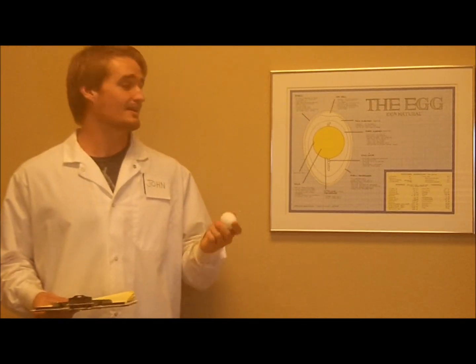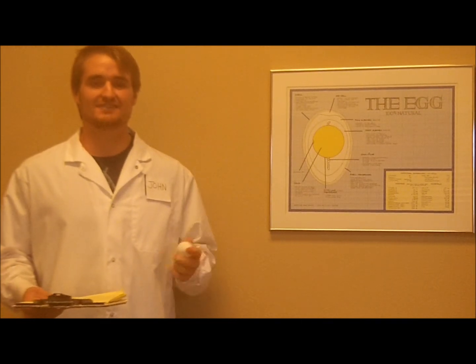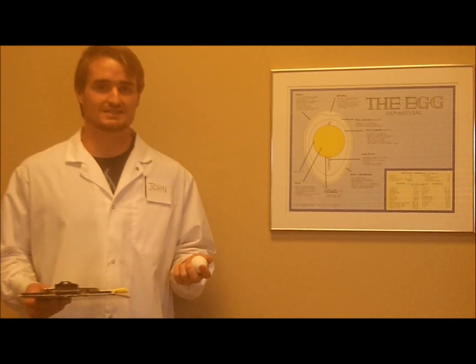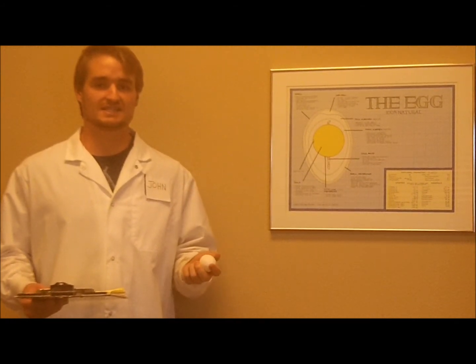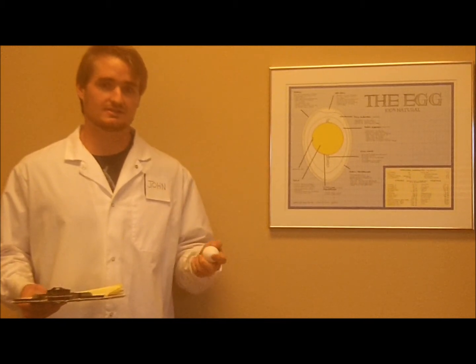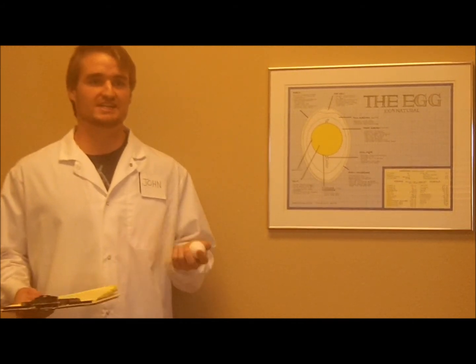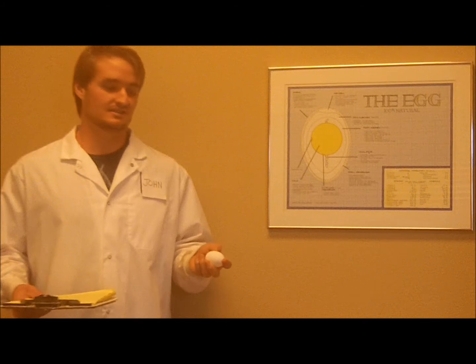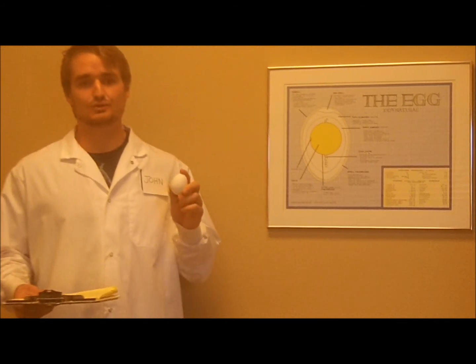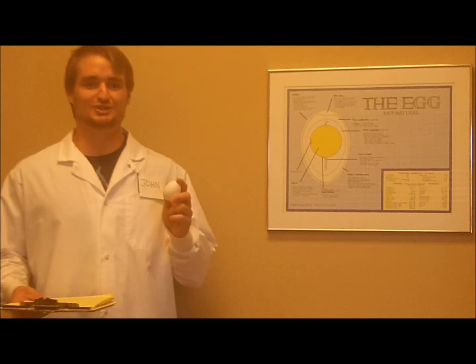Vitamin D has become increasingly important in today's society. It's actually been shown that 75% of American citizens are insufficient in vitamin D levels. Vitamin D has been linked to diseases like cancer, cardiovascular disease, and diabetes — all of the major diseases plaguing America today. The egg is actually one of the only food sources that you can get vitamin D from.